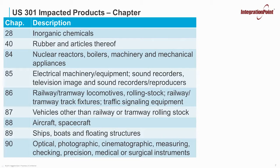If you notice, there are nine chapters that are impacted with these most recent updates. You will notice, however, that steel and aluminum are not part of these additional nine. They are covered as part of Section 232 that was already implemented.